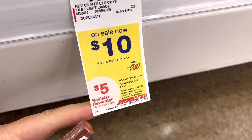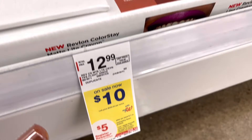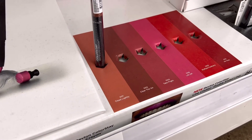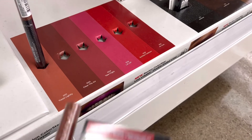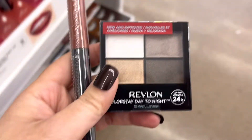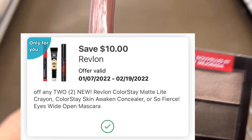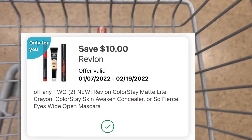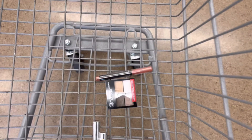Next, when you spend $15 on participating Revlon products you'll earn back a $5 register reward. The Colorstay Matte Light Crayon is on sale for $10 and the Revlon Quad is also on sale for $6, so these two items together is $16. I'm going to use an Only for You $10 off Revlon digital coupon, so that leads me to pay $6 out of pocket. Earning back the $5 register reward makes it just $1, or $0.50 each.